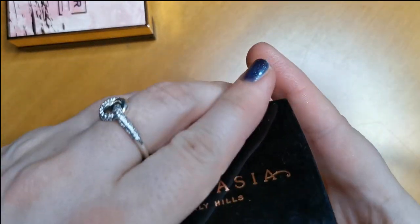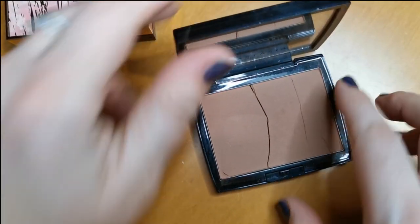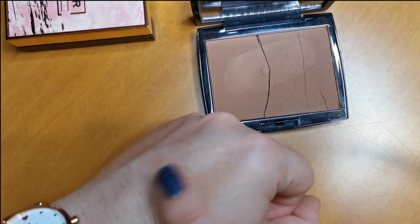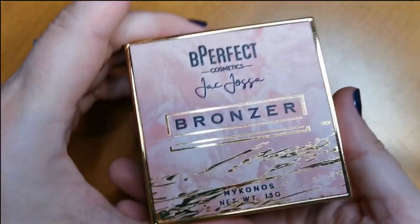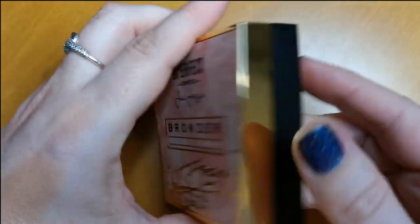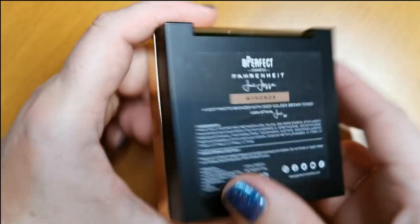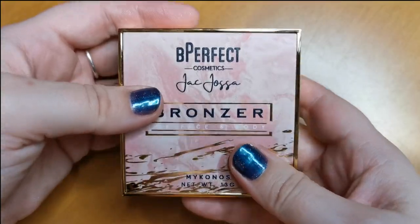Then I have my Anastasia Beverly Hills Powder Bronzer in the shade Tawny. This sadly has cracked, but it's not going to stop me using it — it's beautiful. This shade is absolutely stunning, I love it. 100% keeping that. And then last of the powder bronzers — the Be Perfect and Jack Josser Bronzer in the shade Mykonos, a soft matte bronzer with deep golden brown tones. I love this, it's absolutely gorgeous. Definitely keeping that.